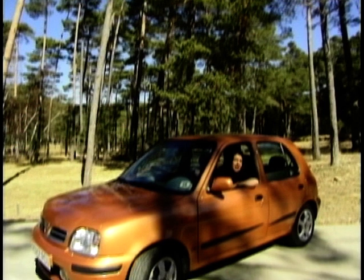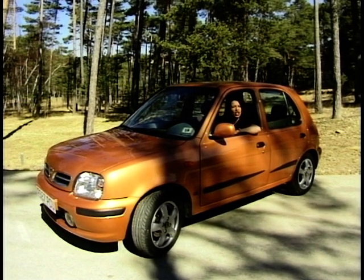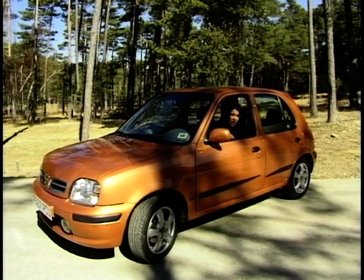It's all very well Nissan giving us absolutely heaps of choice, but if they're going to turn the Micra into more than just a cute little thing that appeals to women with young children or pensioners, then they're going to have to turn it into rather more of a driver's car.